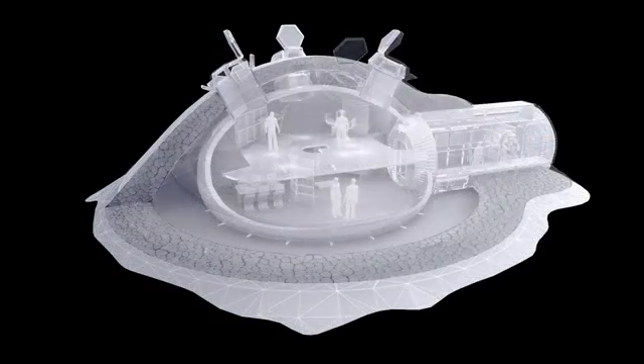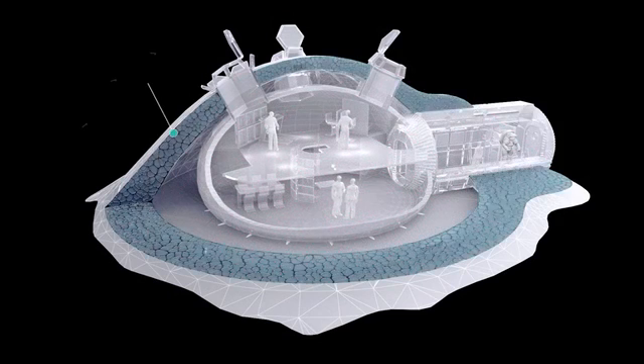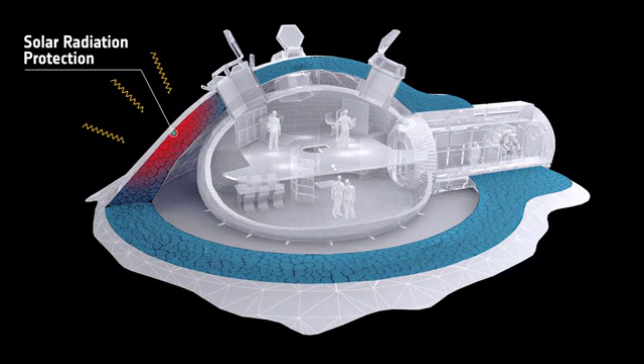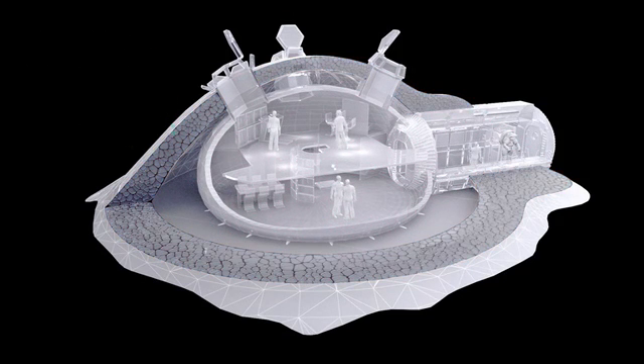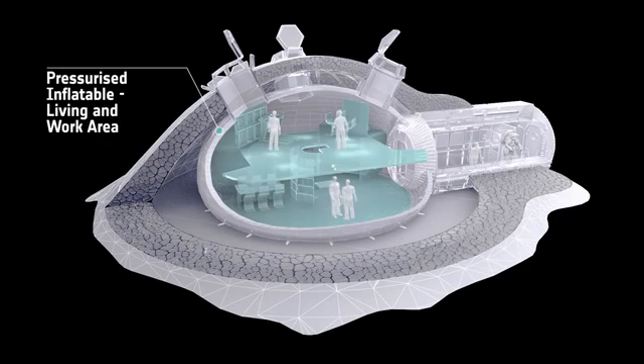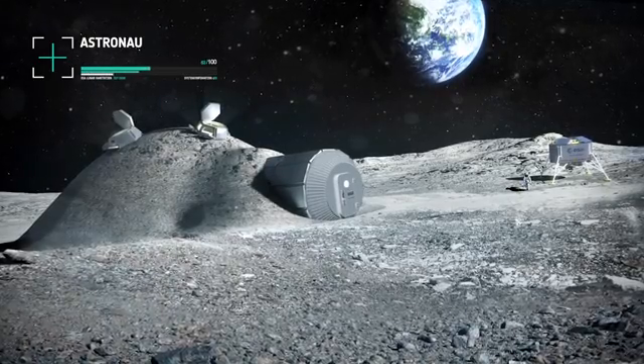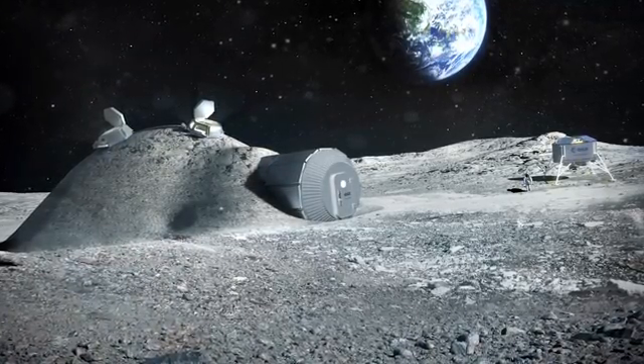When the lunar base is complete, it can house four people. Inside the dome they are protected from meteorites, gamma radiation, and high temperature fluctuations. The original capsule functions as an airlock and technical support module. The skylights draw daylight into the living and workspaces, which are sheltered within a pressurized enclosure. This method is a pioneering advance in space-age construction.